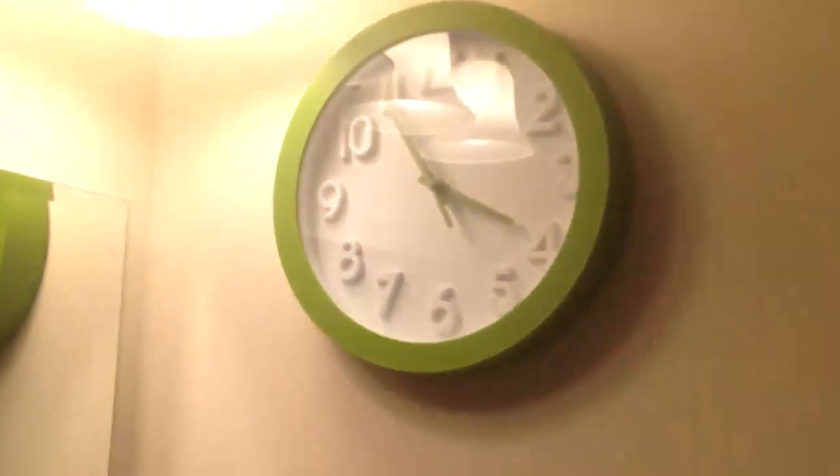The person who lives here is incredibly neat and tasteful, and has lots of cute mid-priced things like this shower curtain and this clock. So that's this apartment.